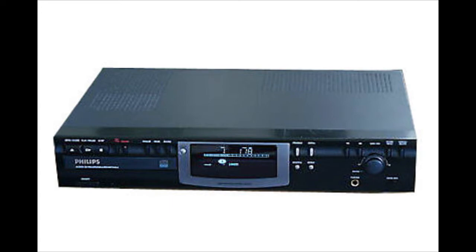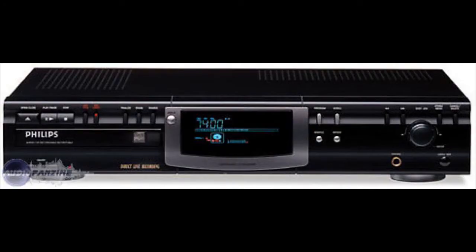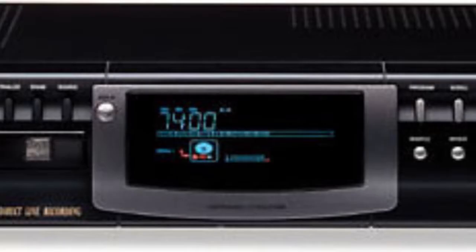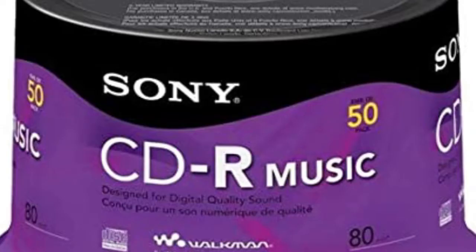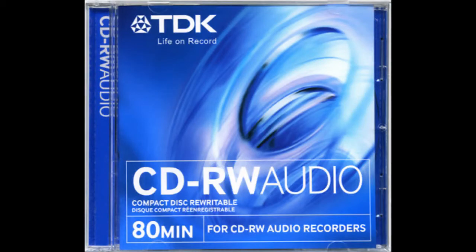I bought a Philips CDR 770 standalone CD recorder, which I purchased in the year 2000. I got many years of use out of it — it was a very good, reliable machine. In fact, I used it up until just a couple of years ago, at which point it was starting to break down. I do plan to do a review of this machine sometime in the near future.